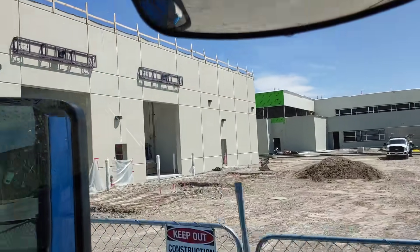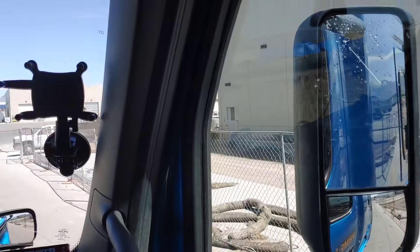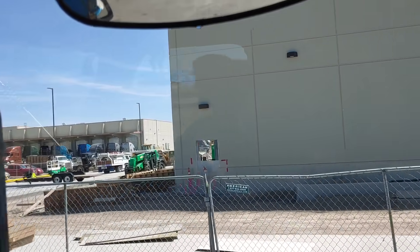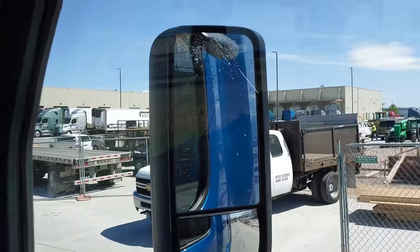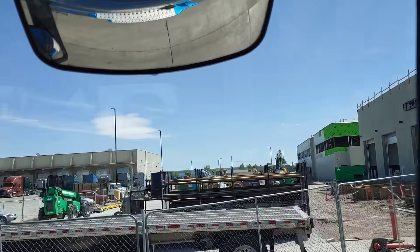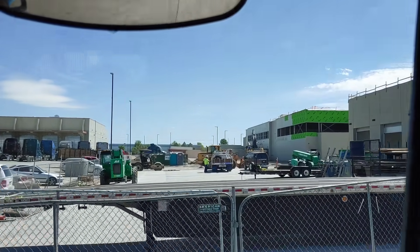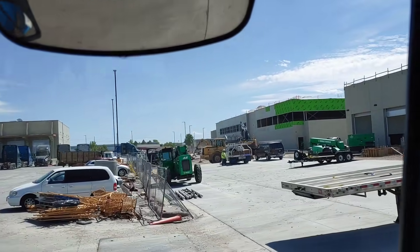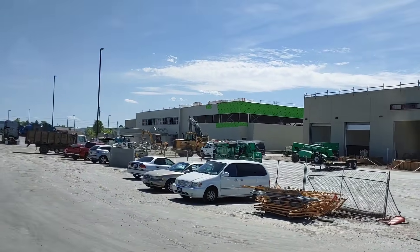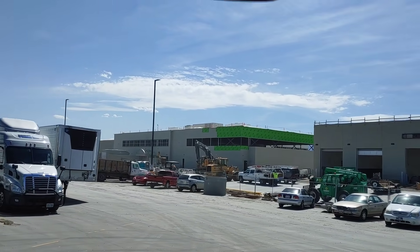Okay, that's the new wash bay right there. They're putting it together even with coronavirus running around. There's the old terminal and that's the new building going up over there. It's a lot more done than it was when I was here last year.